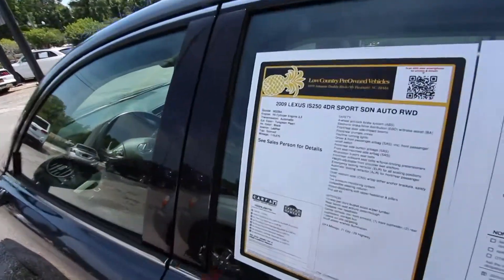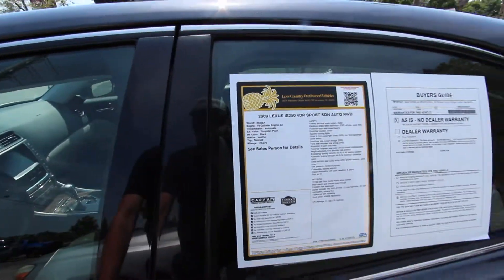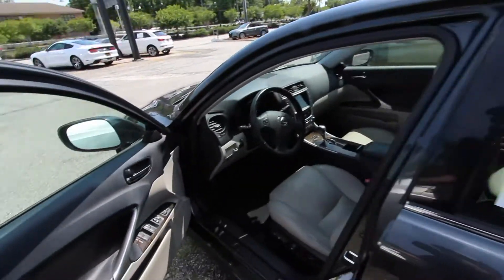How many miles? 119,670, so that's about average for an '09 — 119,000 miles. Somebody really enjoyed driving this car.